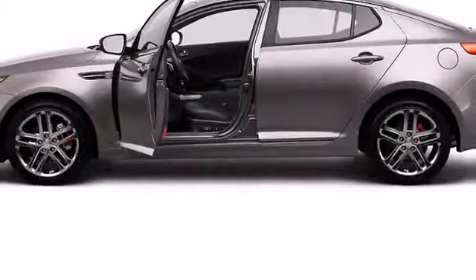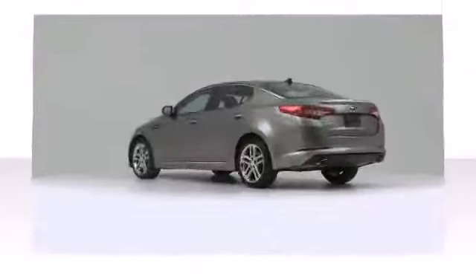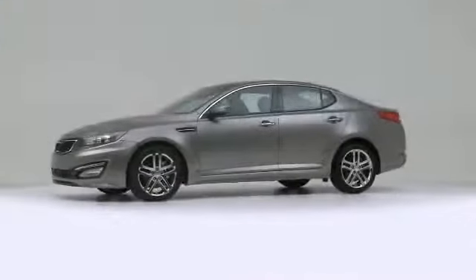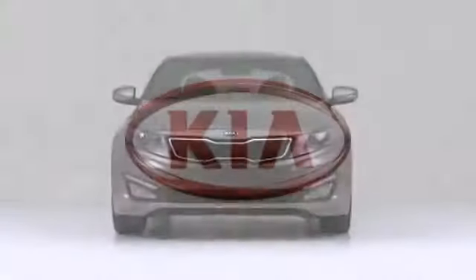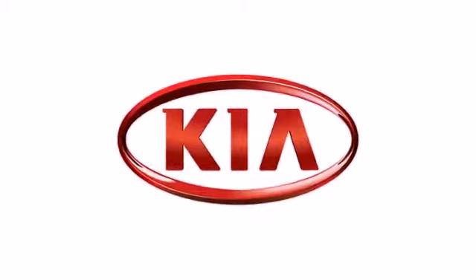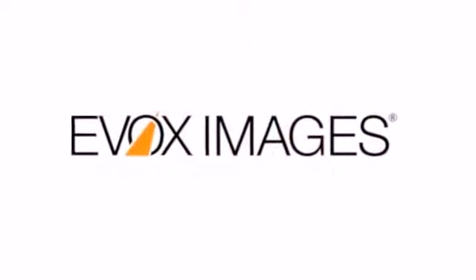The 2013 KIA Optima — well-equipped and fully capable, this vehicle offers power, spaciousness, and durability in a refined and innovative package.